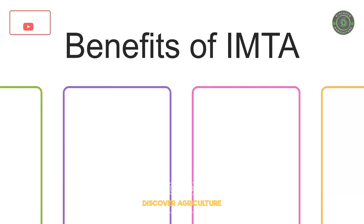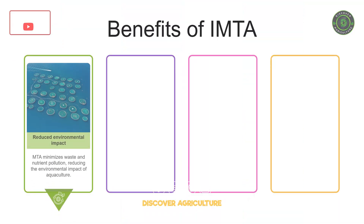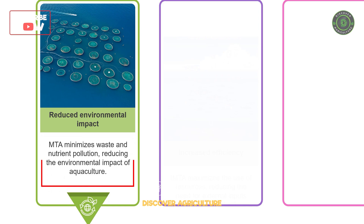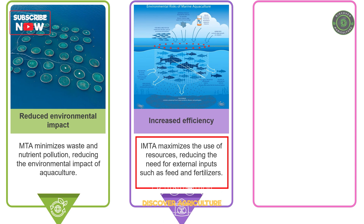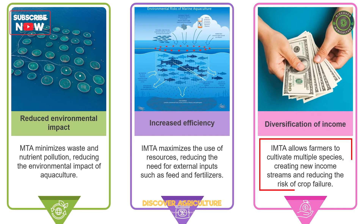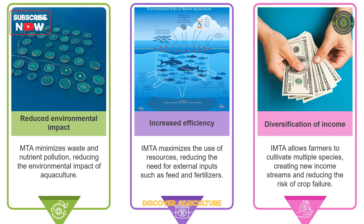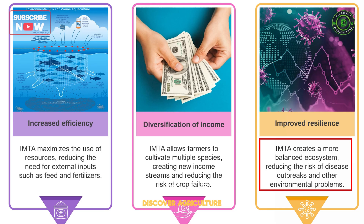Benefits of IMTA. IMTA offers a number of benefits over traditional aquaculture practices. Reduced Environmental Impact: IMTA minimizes waste and nutrient pollution, reducing the environmental impact of aquaculture. Increased Efficiency: IMTA maximizes the use of resources, reducing the need for external inputs such as feed and fertilizers. Diversification of Income: IMTA allows farmers to cultivate multiple species, creating new income streams and reducing the risk of crop failure. Improved Resilience: IMTA creates a more balanced ecosystem, reducing the risk of disease outbreaks and other environmental problems.